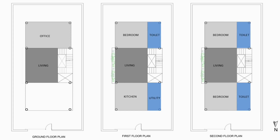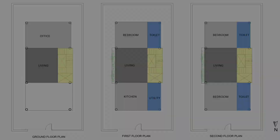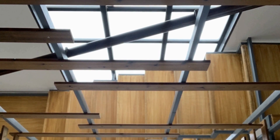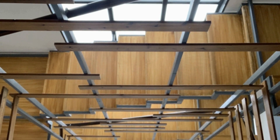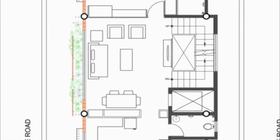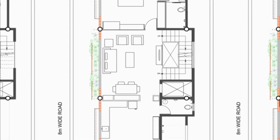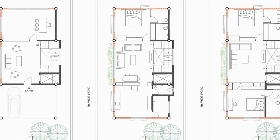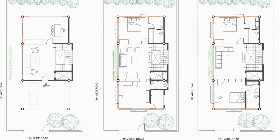The service areas on the west act as a shield from the harsh sun. An open-well staircase with a skylight above connects all floors internally. It also helps in releasing hot air from the top through the stack effect.